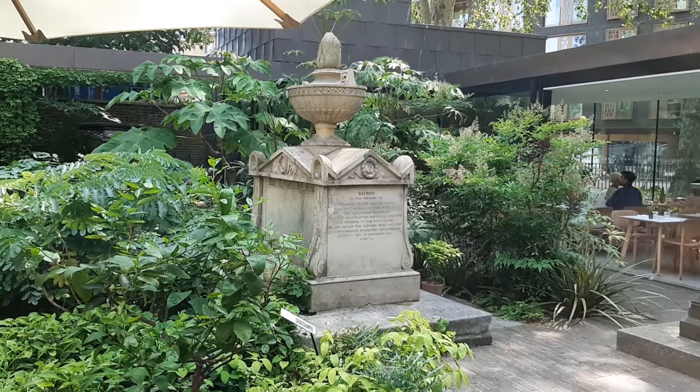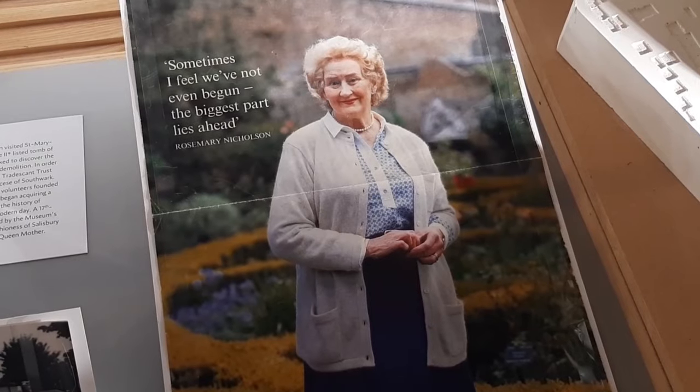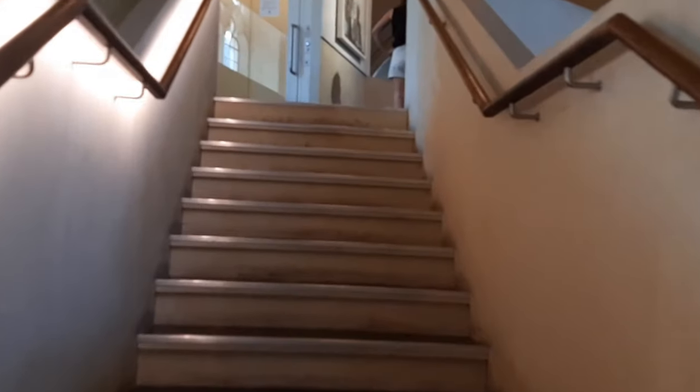In this display box here's a picture of Rosemary Nicholson, who basically stopped the church from being demolished and turned it into the Garden Museum — or the Museum of Garden History as it was known then. Years ago I wrote to her about the tombs here.